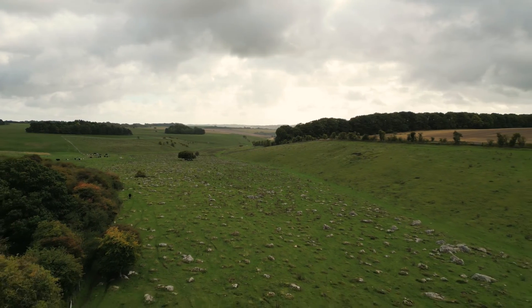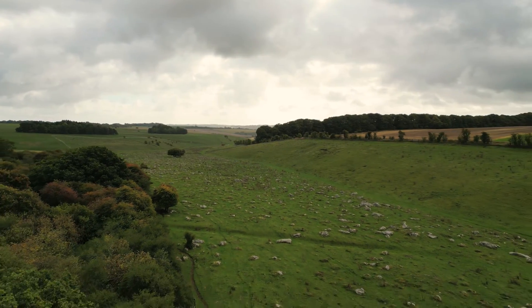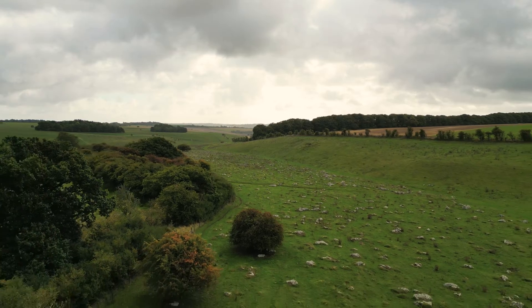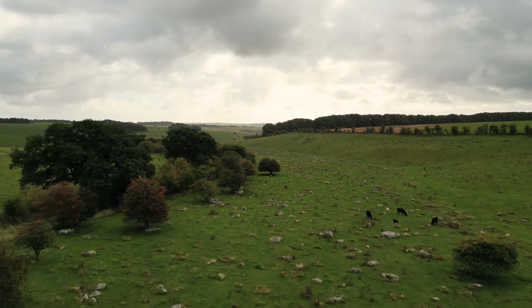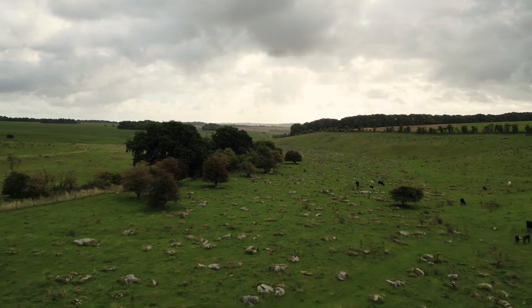So this is the builder's merchant for Stonehenge and Avebury. Back then there'd have been a lot more Sarsen Stones, and a lot bigger ones too. Understandably, they've already taken the biggest, leaving these behind.